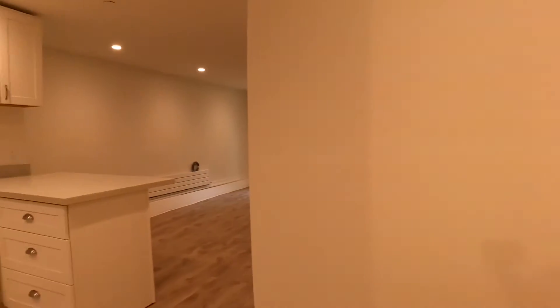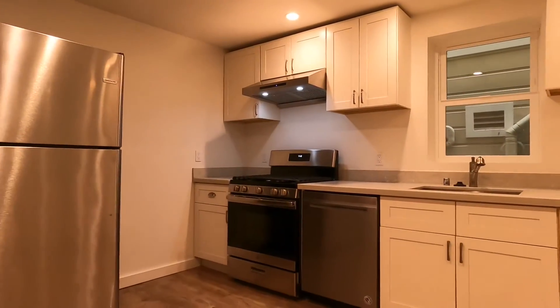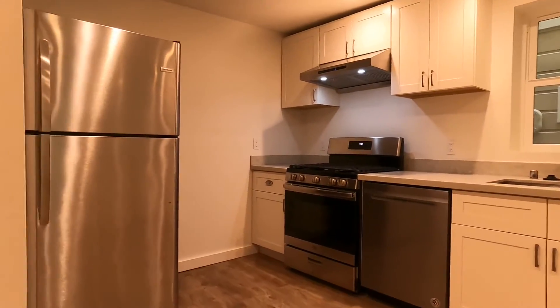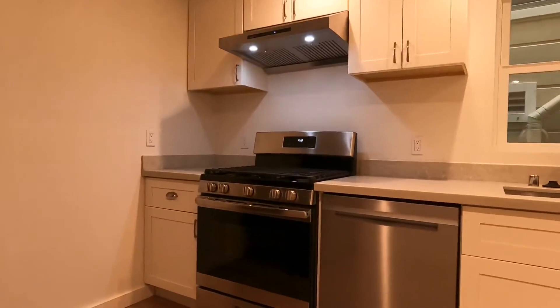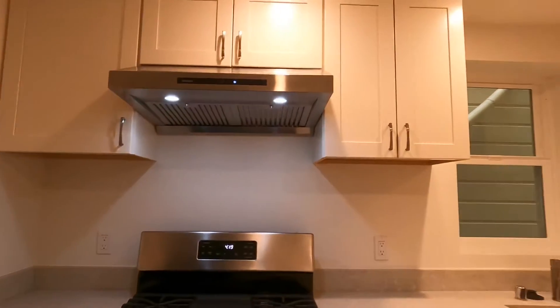Wood floors throughout, and you have a nice big linen closet here. Big beautiful kitchen with stainless appliances, tons of counter and cabinet space.